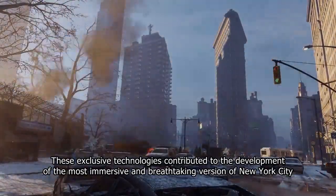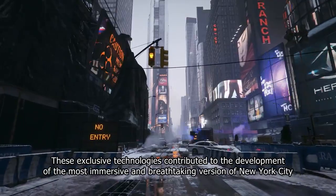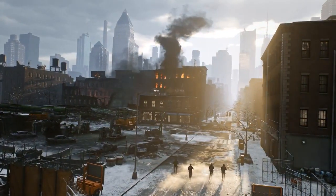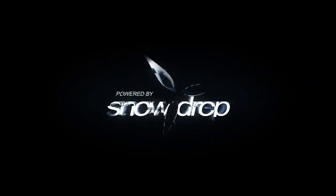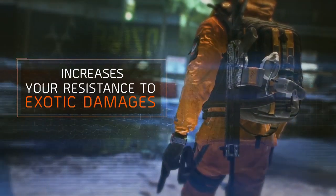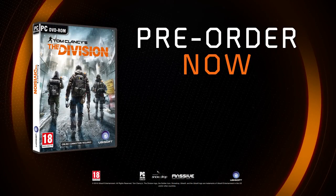These exclusive technologies contributed to the development of the most immersive and breathtaking version of New York City. We are looking forward to seeing you exploring the streets of the Big Apple on March 8. Thank you.